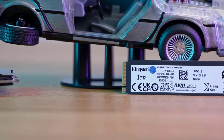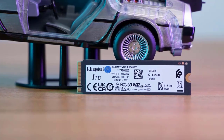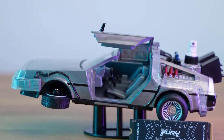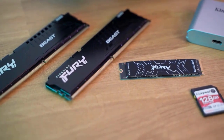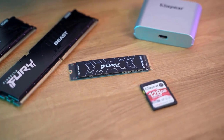The value-for-money argument is less compelling. At $425 at the time of review, this is one of the most costly PCIe Gen 4 SSDs available right now. You can get the Samsung 980 Pro, WD Black SN850, and Sabrent Rocket 4 Plus for a lot less money. Therefore, even if this is unquestionably good, we find it a little difficult to justify the Kingston Fury Renegade at such a high price.